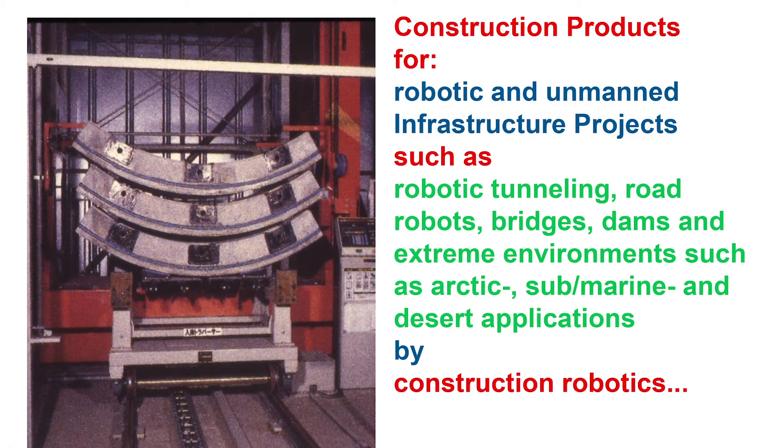The same applies to tunneling. Who wants to work in a tunnel? I've been to many tunnel sites — it's not nice: the air is bad, it's hot, it's like being in a submarine. It can be done automatically with no worker anymore. You bring in the tunnel segments and assemble them robotically.